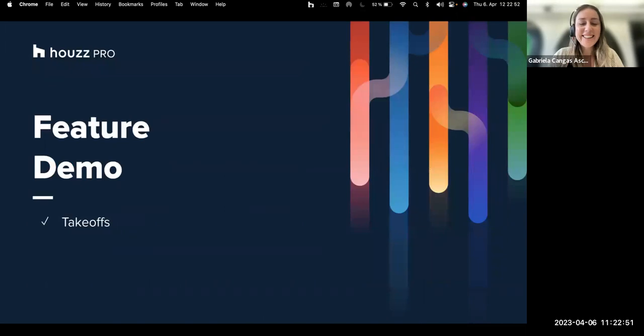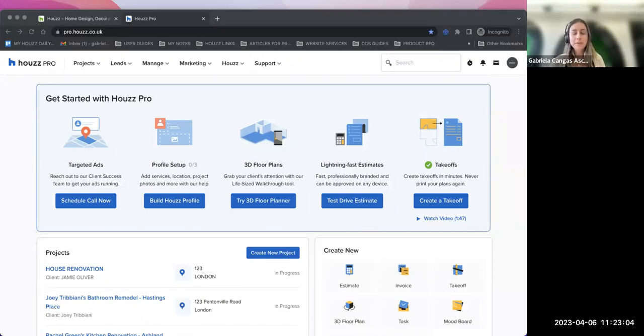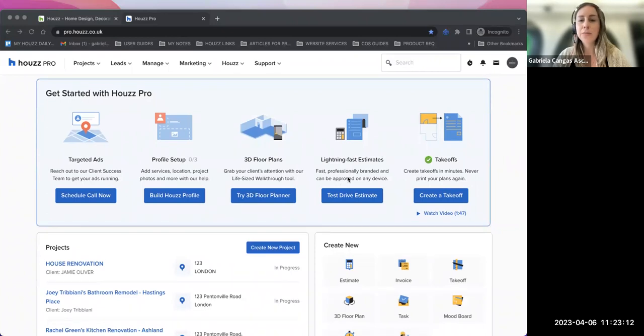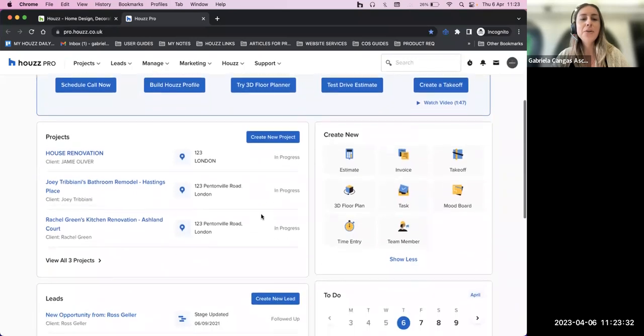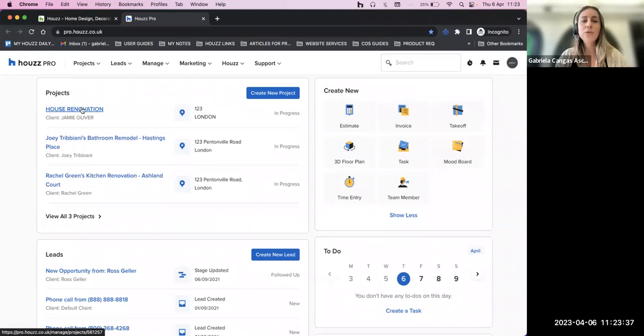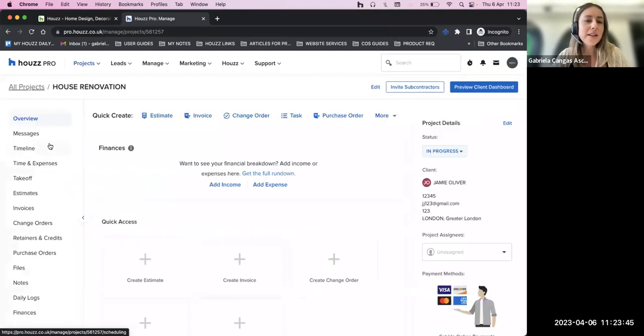Please interrupt me if you have any questions. We're going to go through how the system is usually worked. Normally, you log into your House Pro and you have this 'get started with House Pro' box. I really advise that you use the 'test drive - create a takeoff' option, because it gives you a complete step-by-step tour on how it works. But for now we're going to skip that and go directly to the project I'm going to do a calculation for - House Renovation for this client.